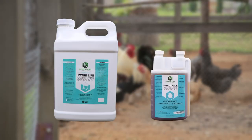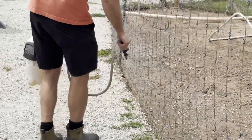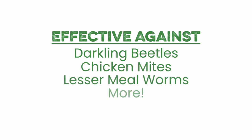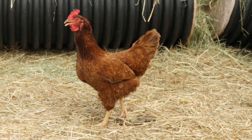Litter Life and Dissecticide focus more on the coop itself. Dissecticide is an all-natural insecticide option effective against darkling beetles, chicken mites, lesser mealworms, and more. You can even spray it directly on your chickens to end a mite infestation. If your coop floors are a little too hard packed, smell bad, or are holding more water than you'd like, Litter Life is the perfect answer for any of these problems.